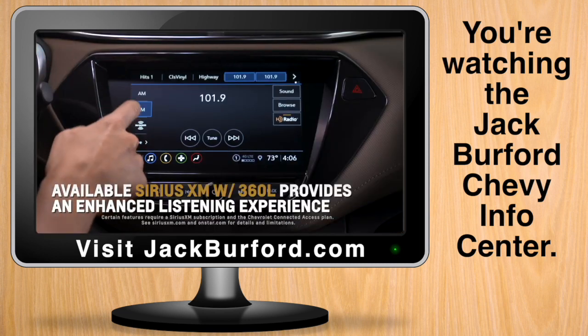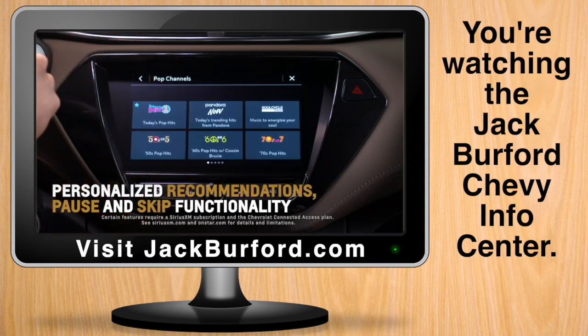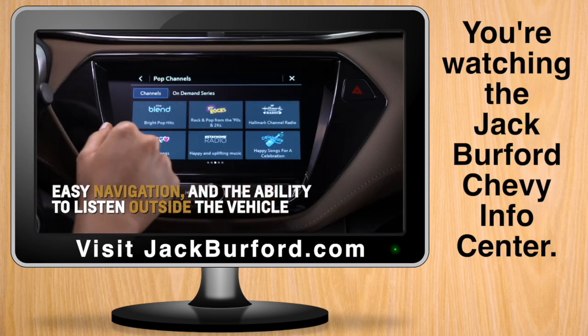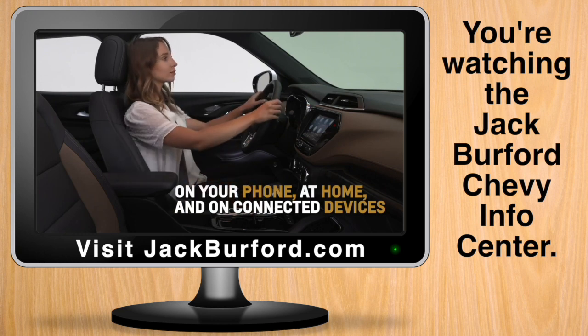Available SiriusXM with 360L provides you with an enhanced listening experience with personalized recommendations, pause and skip functionalities, easy navigation, and the ability to listen outside the vehicle on your phone, at home, and on connected devices.